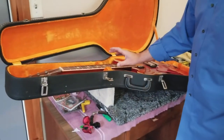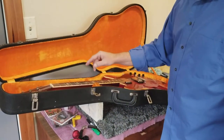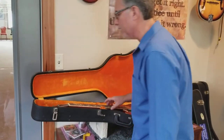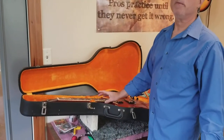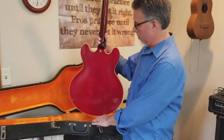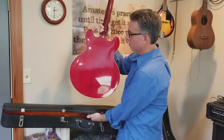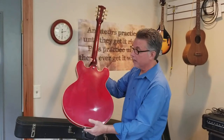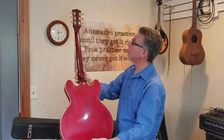I don't believe the truss rod cover was ever taken off — I might be wrong. I tried to look at the screws and I didn't want to take it off, because if it hadn't been taken off I don't want to be the guy that does that. But just an immaculate example — a 1968 Gibson ES-335.